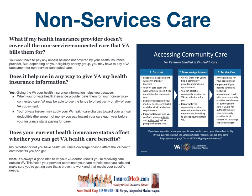Stop the video for a second and look at this Accessing Community Care chart. I'm not going to go through the whole thing, but you could stop the video and take your time with it.